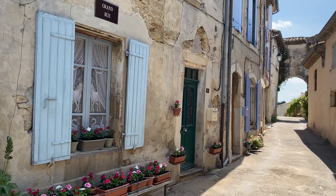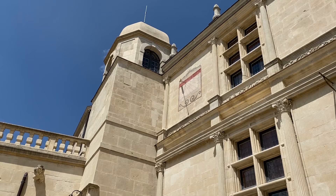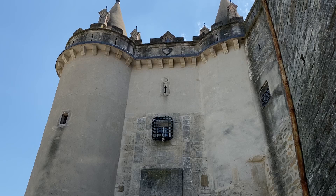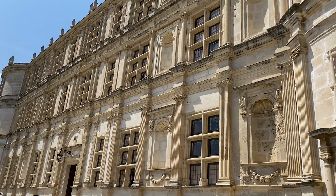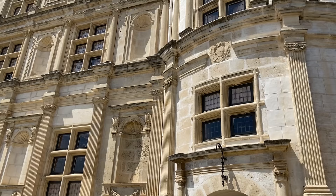This one is called La Grande Rue. It's not that big, but it leads to the castle. The castle of Grignan is a masterpiece of Renaissance architecture. The windows are typically Renaissance — they're large and let much more light in than the tiny windows of the Middle Ages.